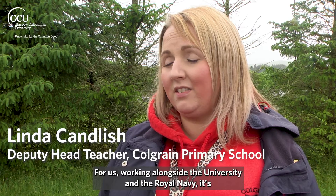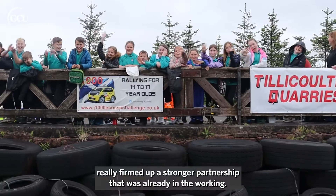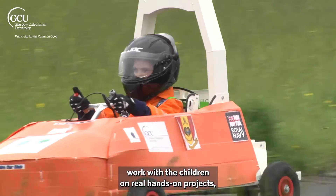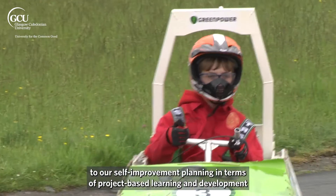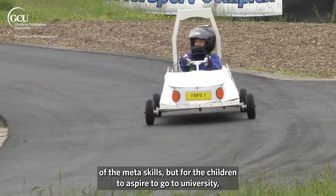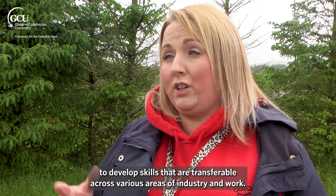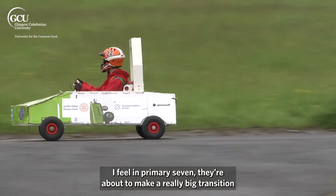For us, working alongside the university and the Royal Navy, it's really firmed up a stronger partnership that was already in the working. Having the students in to speak to the children and work with the children on real hands-on projects has not only catered to our self-improvement planning in terms of project-based learning and development of the meta-skills, but for the children to aspire to go to university and develop skills that are transferable across various areas of industry and work. They've really seen the purpose to their learning, and that's vital for them in Primary 7.